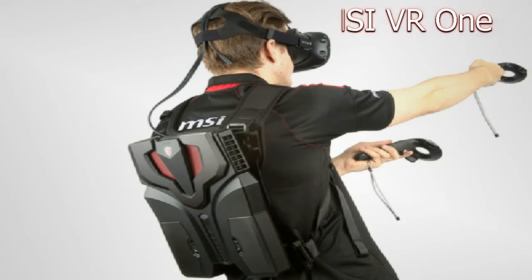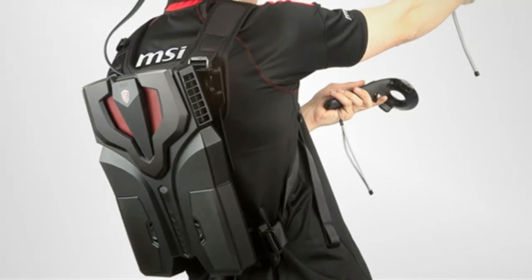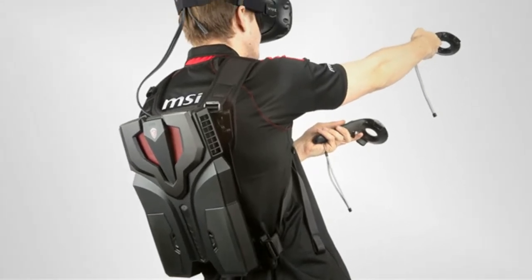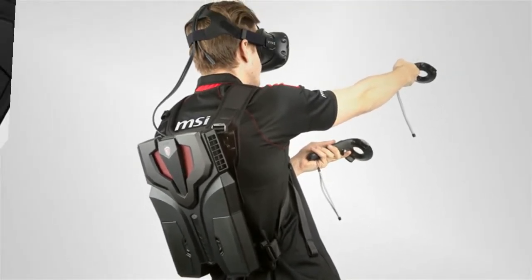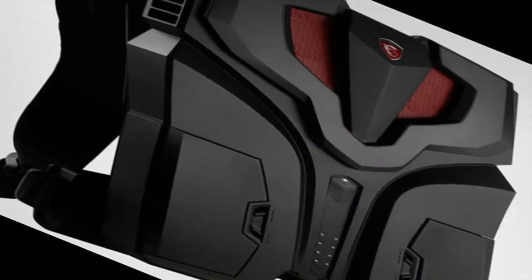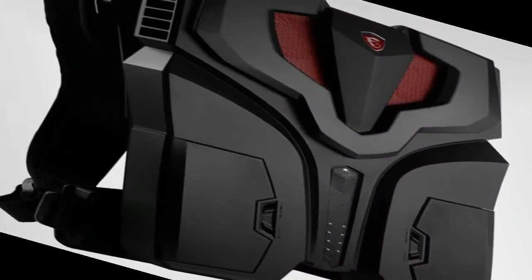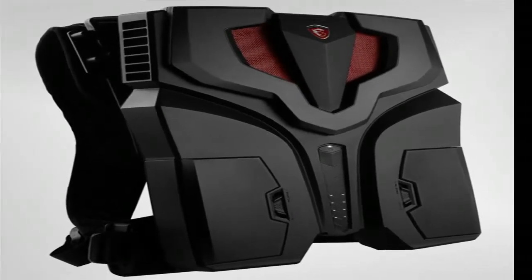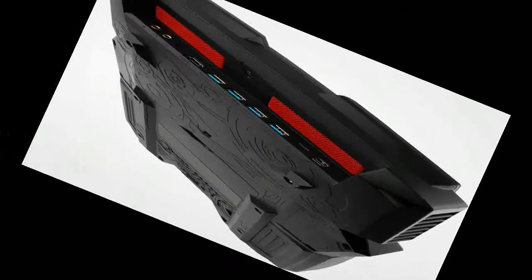MSI VR1. MSI will present its new product for VR gaming at the Tokyo Game Show 2016 exhibition in the coming days: the Mobile Computer Backpack MSI VR1. The device weighs 3.6 kilograms and features a quad-core Intel Core i7 processor and an NVIDIA Pascal GTX 10 series GPU.